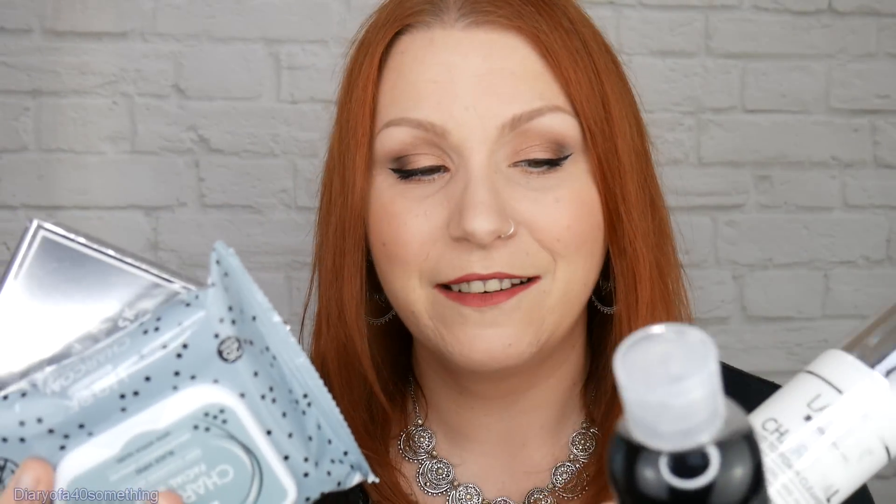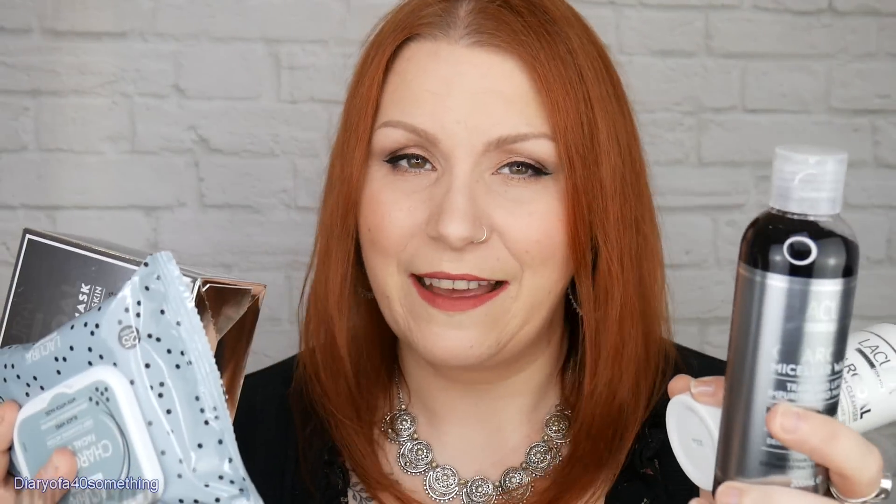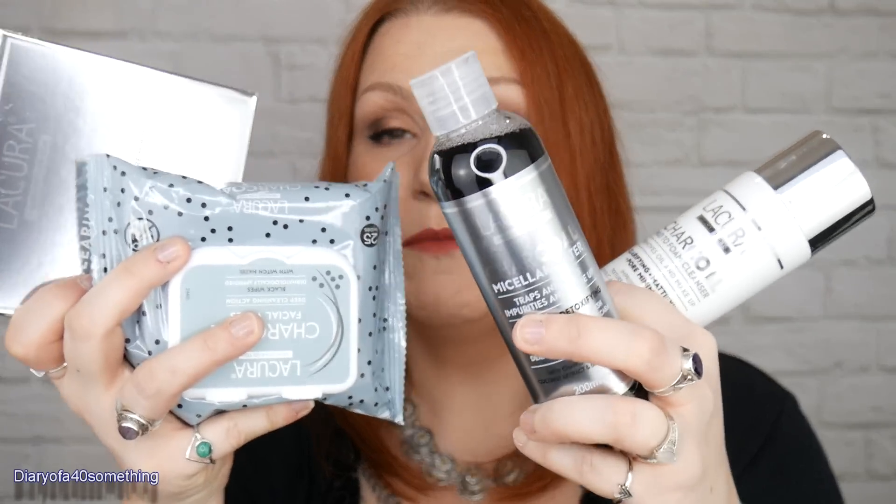I've got a mini shopping haul for you. I went to Aldi's last night and bought some skincare items that were new — I hadn't noticed them before, so I was intrigued. I also saw one particular item on Facebook recently. I'm talking about their Lycura brand. If you don't know much about Aldi's skincare range, they are now all cruelty free. I'll link all the information and any relevant articles down below.